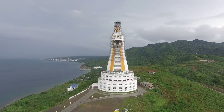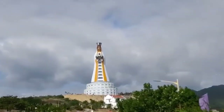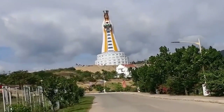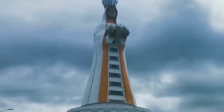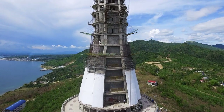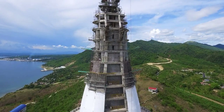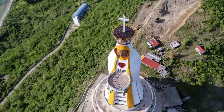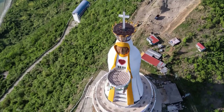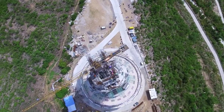Mother of Asia, Tower of Peace — Philippines. The Mother of Asia, or the Tower of Peace, is the tallest statue of the Virgin Mary on Earth. It stands at a height of 321 feet. The statue is located in the city of Batangas, Philippines. Construction of the statue began in 2014 and was completed seven years later. Inside, there is a space of 130,000 square feet.